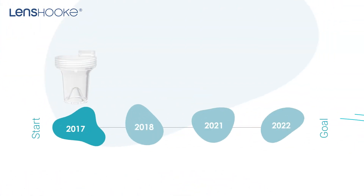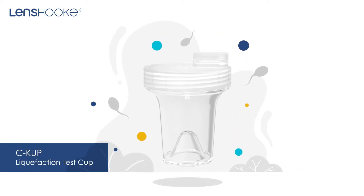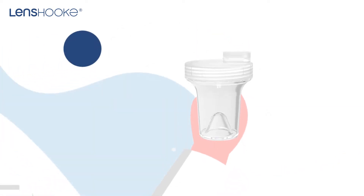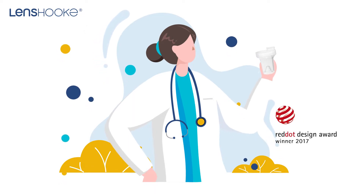In 2017, Lenshook launched the world's first semen liquefaction test cup, the C-cup. The design enhanced user experience for laboratory technologists. Because of this, it won the Red Dot Design Award in the same year the product was launched.